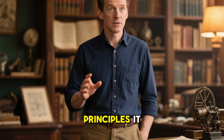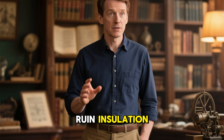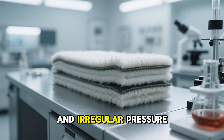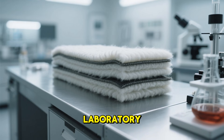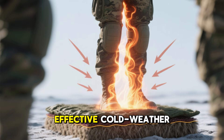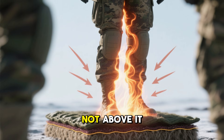The value lies in the survival principles it unknowingly revealed: moisture doesn't always ruin insulation, dense fibers can outperform fluffy ones, and irregular pressure can activate thermal properties that clean laboratory tests never detect. Most importantly, effective cold-weather survival begins beneath the body, not above it.